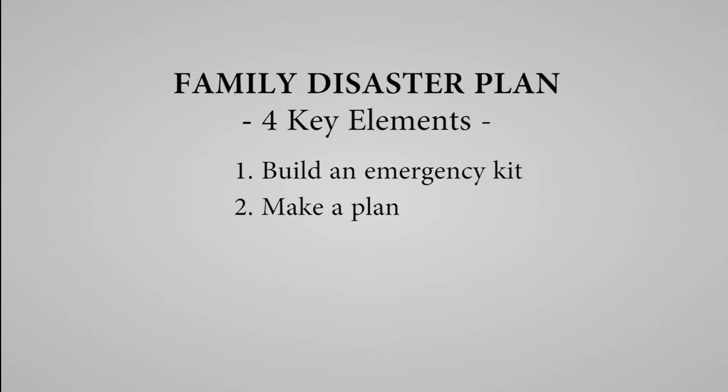Step number three to better prepare your family for a disaster or emergency is to be informed. Before a disaster strikes, it's important to know the threats that might affect our community. Here in Idaho Falls, these threats might include a wildfire, earthquakes, or extreme weather. Know your options for shelter — where will you go if your family has to leave your home for a few days? Know who to call for help. This will include emergency numbers for fire and police, but will also include your personal network of family and friends.